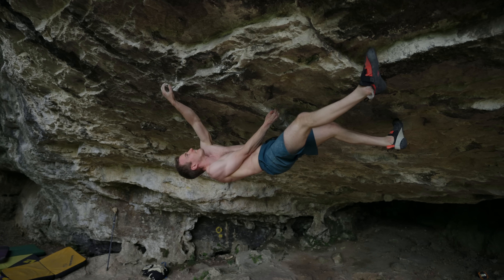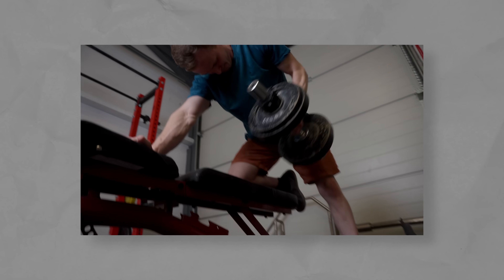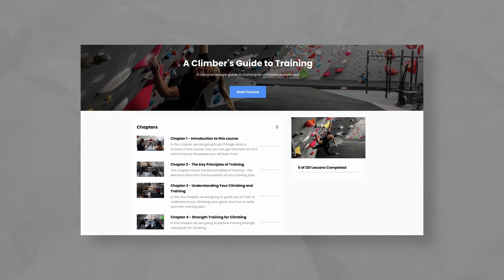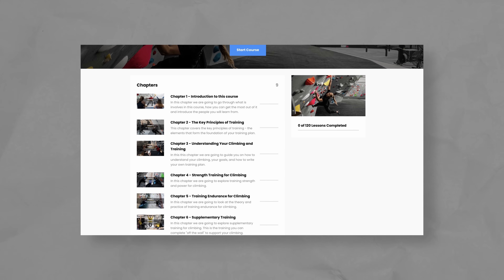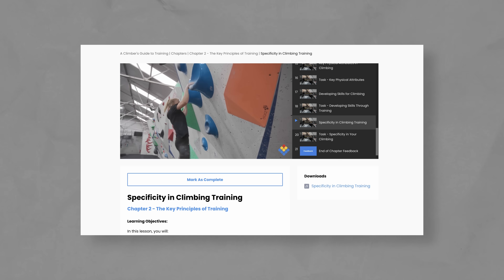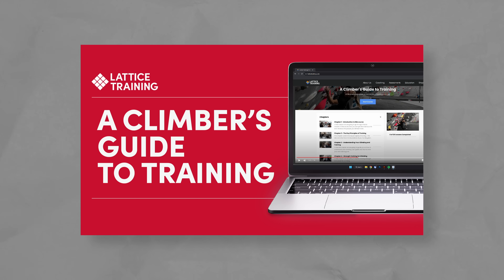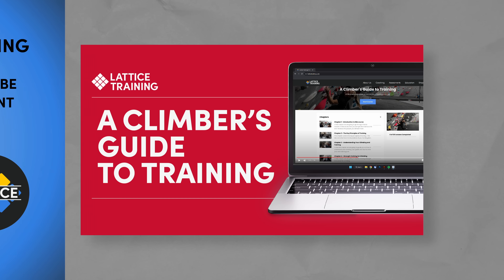We're absolutely obsessed with exploring the science of training, and if you are too, you might be interested in our online course, A Climber's Guide to Training. There are over eight hours of content and more than 100 different lessons, plus a downloadable training plan template and resources to build your own plan. Check out the link in the description below.